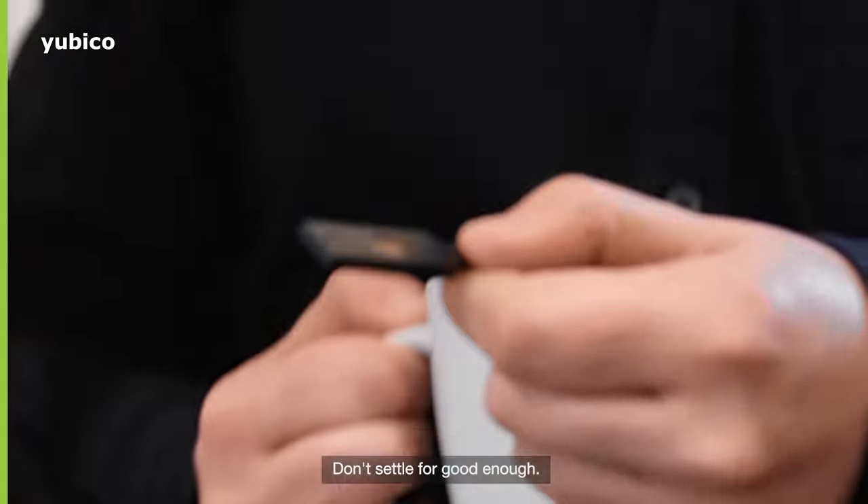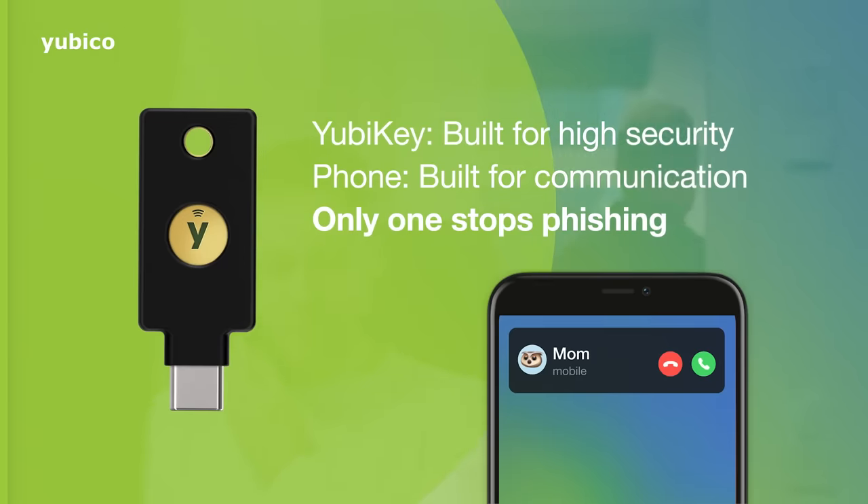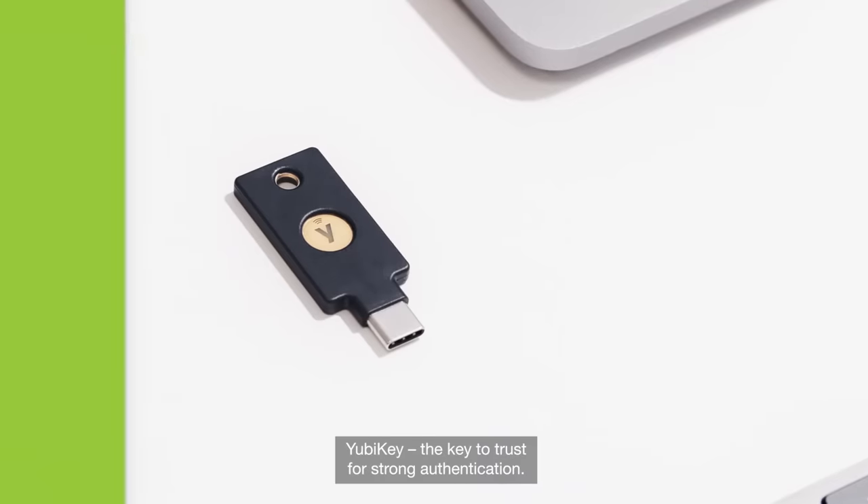Don't settle for good enough. Choose the YubiKey to modernize your MFA strategy. YubiKey — the key to trust for strong authentication.